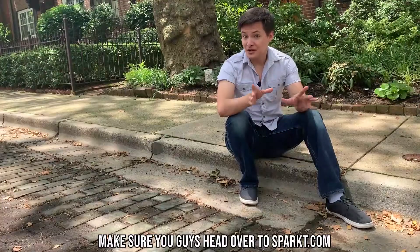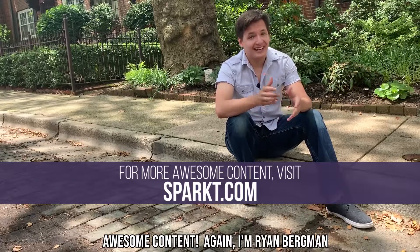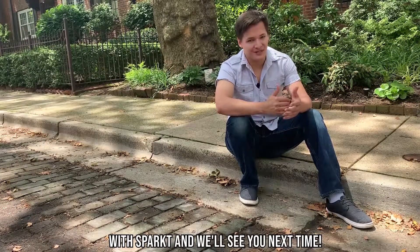Thank you so much for watching. Make sure you guys head over to sparked.com to sign up and create your own awesome content. I'm Ryan Bergman with Sparked, and we'll see you next time.